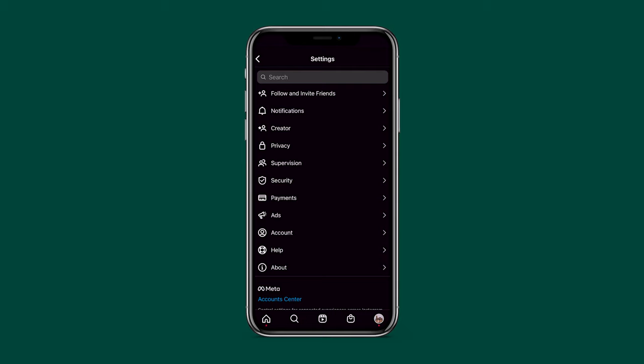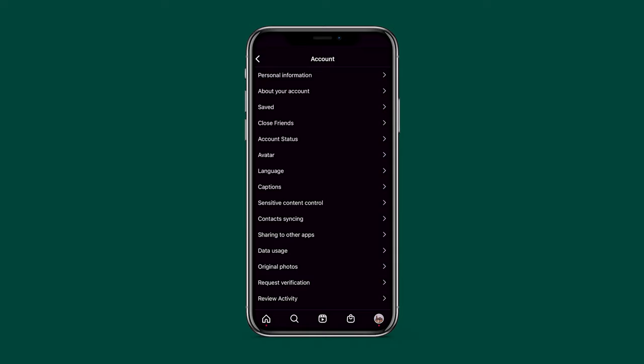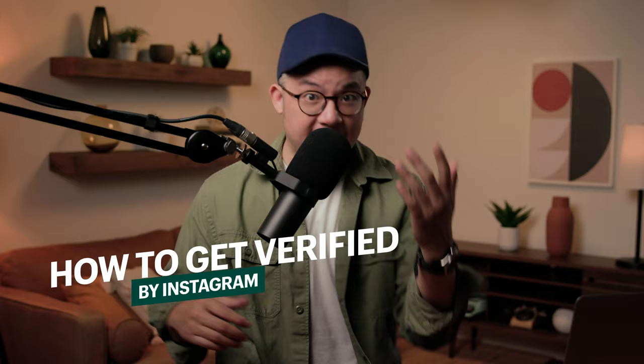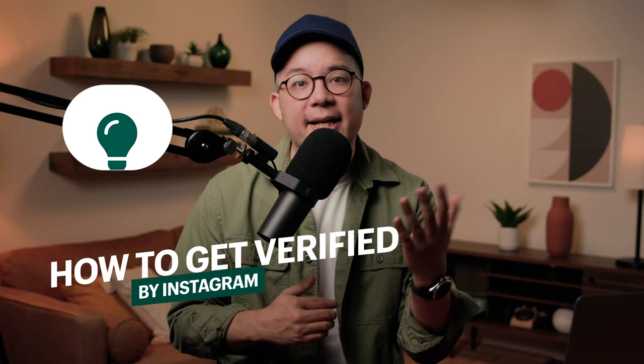The process for Instagram verification has changed, and these updates have made it so much easier to get an Instagram verified badge. In this video, I'm going to take you through all the steps that you need to know to get verified by Instagram, as well as some tips to maximize your chances of getting that coveted blue checkmark next to your name.